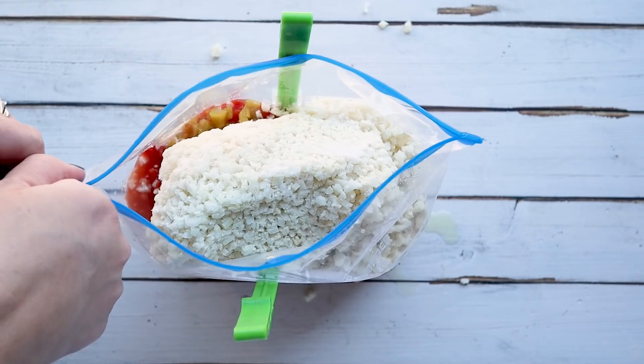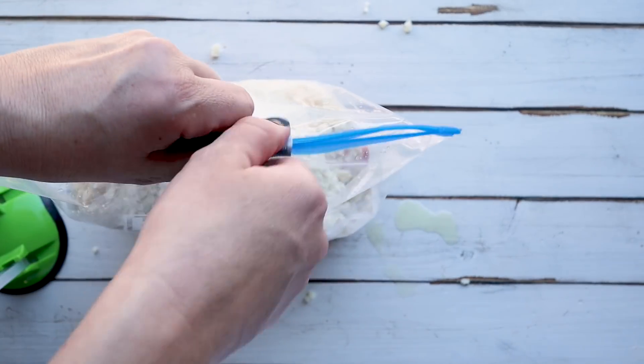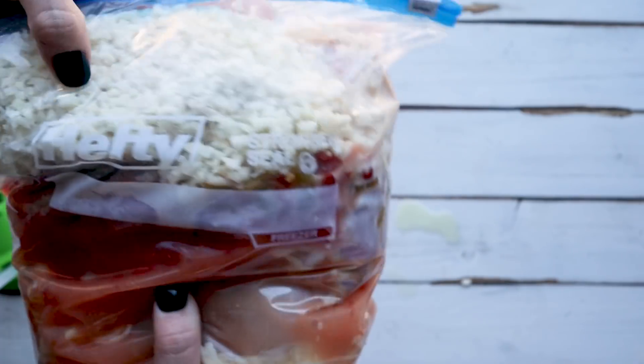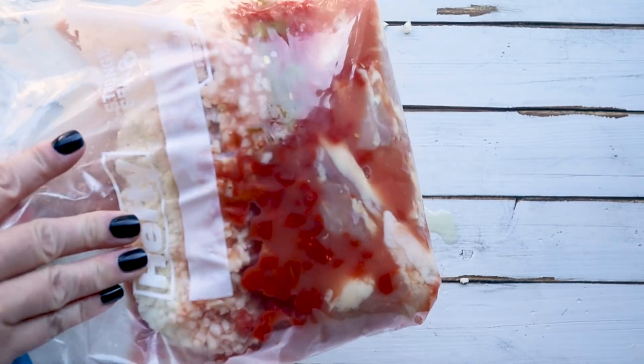The recipe also calls for eight ounces of cream cheese, but don't add this yet if you're going to be freezing it — it makes it look weird. Save that until right before you finish cooking it. This recipe can be made in either the Instant Pot or the slow cooker, and I have both sets of instructions listed on my website.